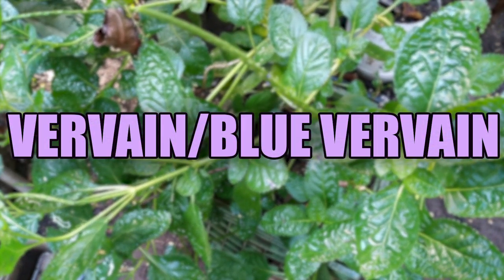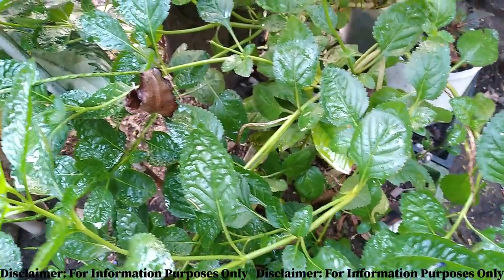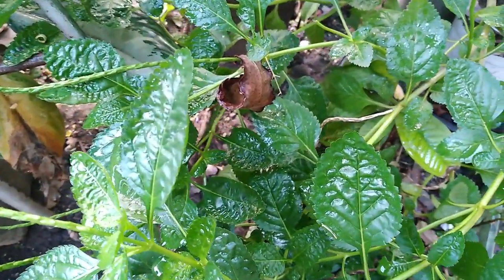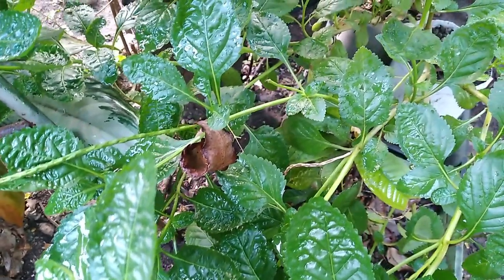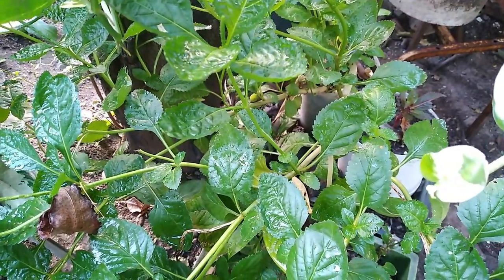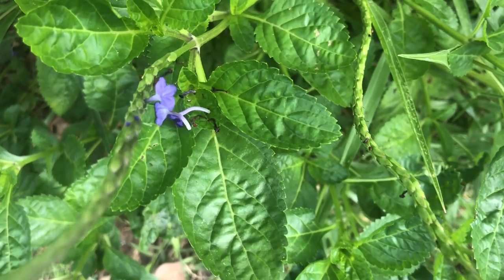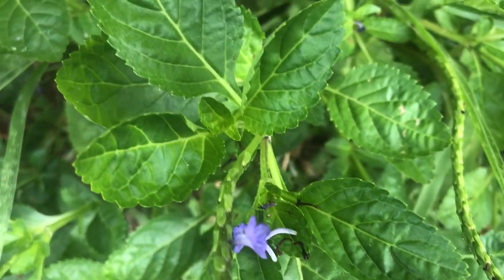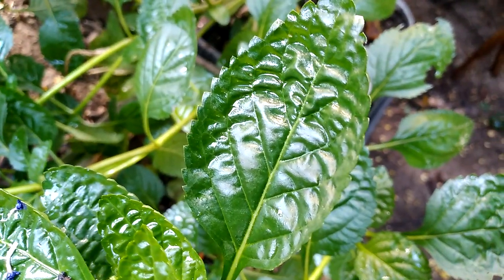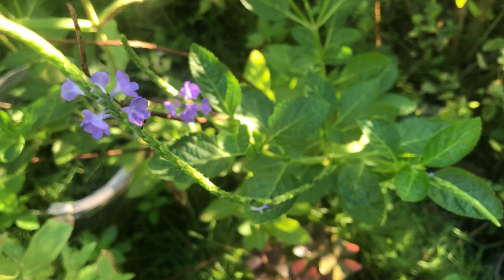This is the vervine plant, and today we're going to be discussing the benefits of this awesome, amazing herb known as vervine or blue vervain. Welcome, or welcome back to the channel. We're going to be sharing some of the benefits of the Jamaican vervine plant, which grows wildly in Jamaica. The vervine plant can be identified by its jagged leaves, and the more mature plants usually grow stems that bloom beautiful lilac flowers.